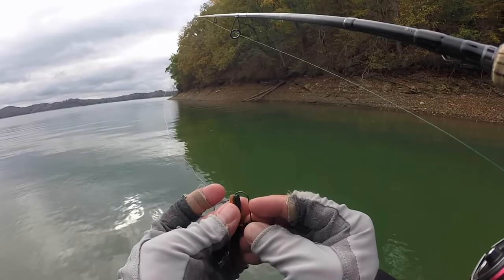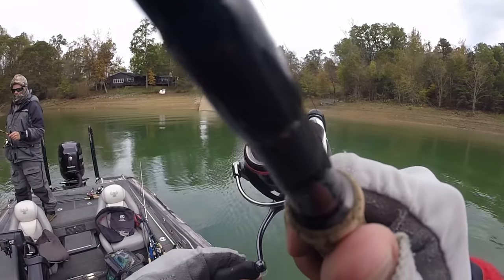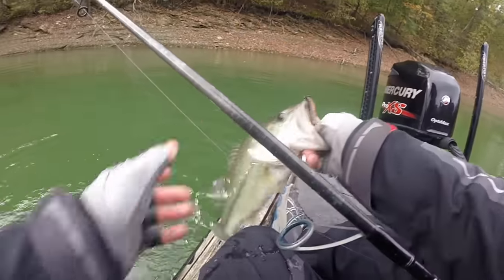We all rig up kind of the same Ned Rig — maybe it's a green pumpkin Ned Rig — and we cast it out and tend to work it the way that we've gotten bit in the past. Maybe that's dragging it really slow or making small hops. But the thing is, the Ned Rig is a little bit more versatile than you think. You can fish it a lot of different ways. While I do think that simply dragging it super slow on the bottom is one of the best ways to catch fish, there are a number of different other ways you can fish this Ned Rig. The first mistake I see is simply always doing the exact same thing.